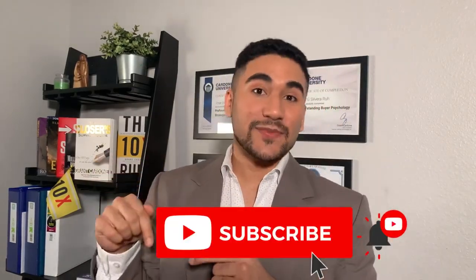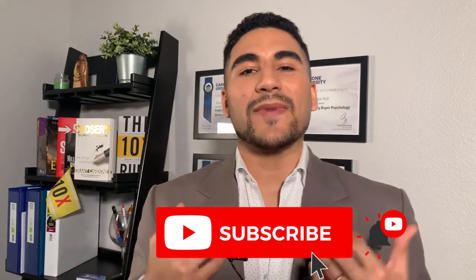If you implement all these tips, your website is going to get to the next level. That's it for today, guys — I hope you liked the video. Subscribe, like, and click the bell button so you keep getting this amazing content every single week so you can learn how to dominate your competition.